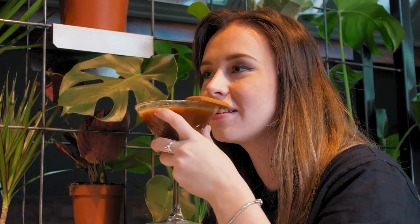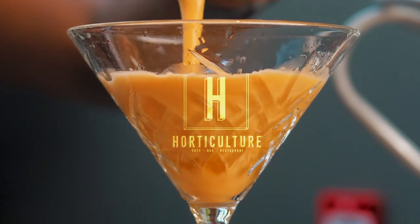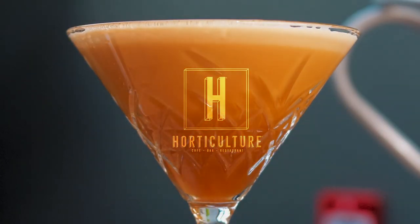Throughout the month of September on Thursdays and Sundays, we're going to be doing two for one on all classic espresso martinis all day.